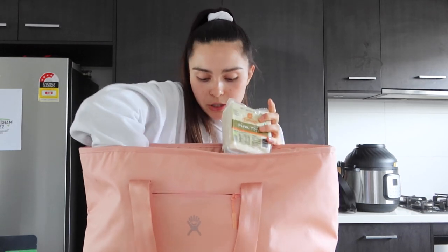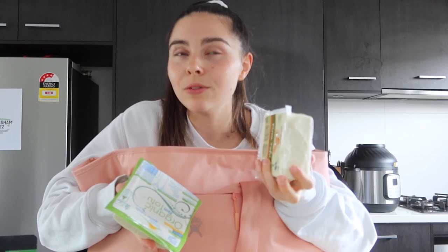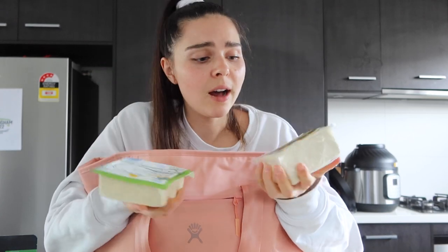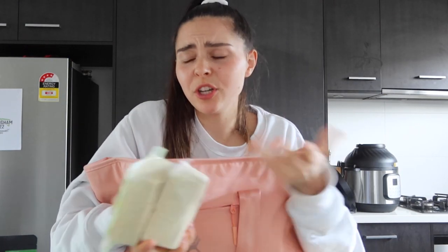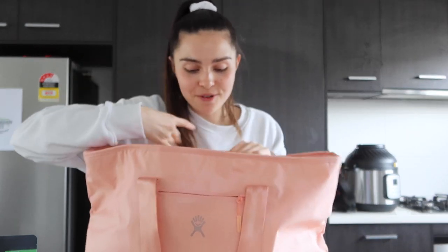I bought a couple of different blocks of tofu, because I usually get mine from Woolies or Aldi, and I've never really liked the ones from Coles. So I decided to try two different ones I haven't had before — both are organic. Most of the time tofu is tofu, but I really like the Macro Brown Tofu and the Nutrisoy Brown Tofu, so we'll see how these compare.